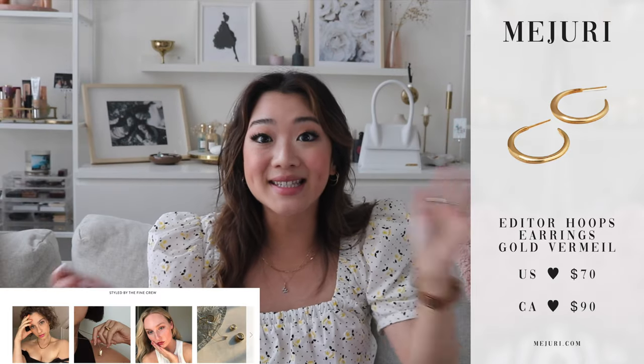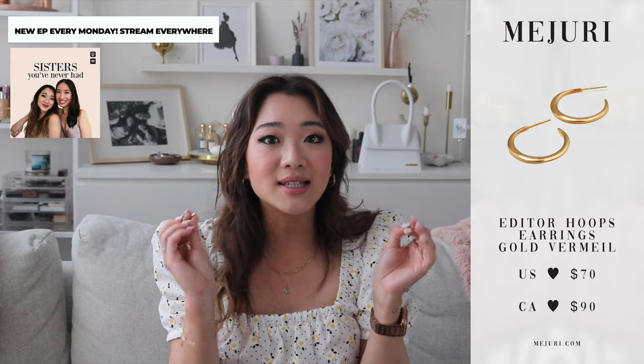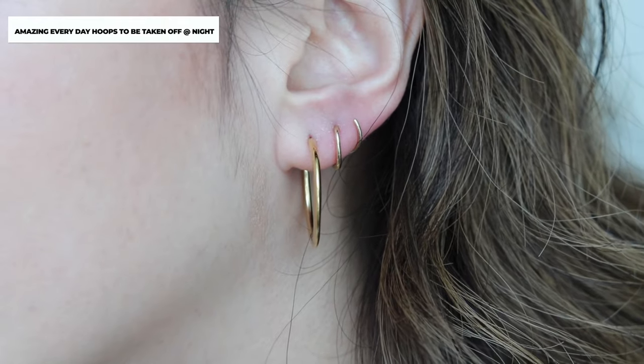This is a great segue to the gold vermeil earrings. The price point of the other earrings is a little bit higher, so for my gold vermeil and lower maintenance people, my recommendation is the editor hoop earrings. These are probably the best-selling Majuri product for gold vermeil when it comes to earrings. They look so classic, and if you go on the website you can see a lot of girls styling these earrings. Even my best friend Teresa has these earrings and she absolutely loves them. These are for the gals that don't mind taking them on and off at night — probably the best-looking hoop earrings you're ever going to get your hands on.